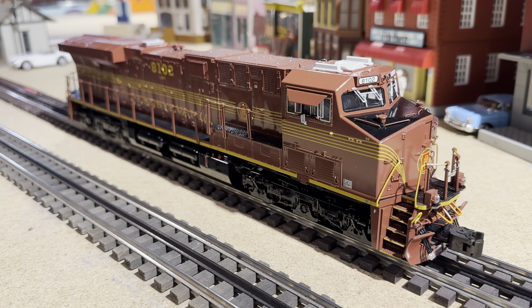Hey train fam, today we're going to be reviewing this beautiful Lionel Legacy ES44 Norfolk Southern Pennsylvania Heritage locomotive. It's an icon in real life and in the model world. Come along with me right now on Real Toy Trains.